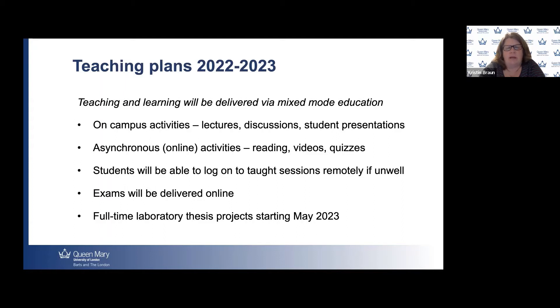We know that our exams will be delivered online next year, and we expect our full-time laboratory thesis projects to start in May 2023.